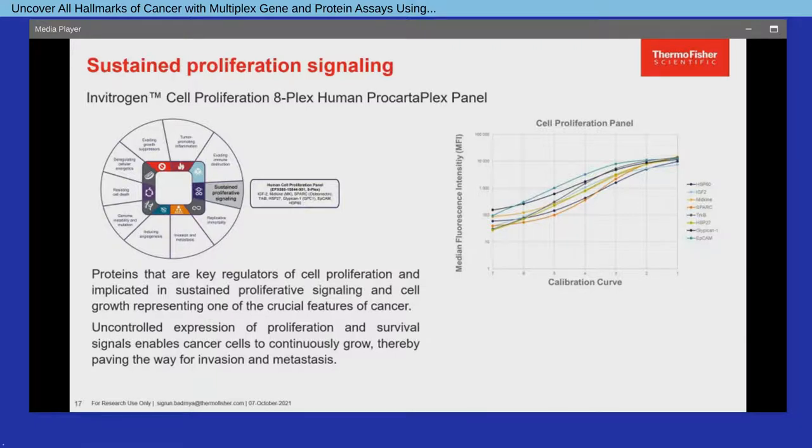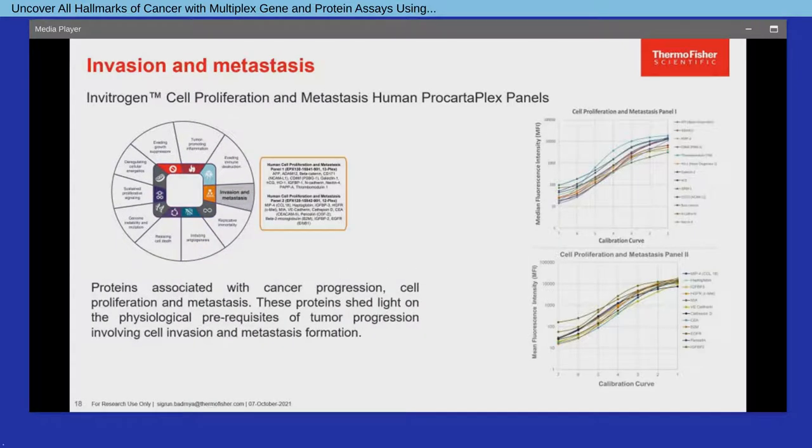A more recent focus was set on the cancer hallmark of sustained proliferative signaling, now offering a ProCartaPlex multiplex panel with eight target proteins implicated in the regulation of cell proliferation and growth. Favoring cell growth and survival with uncontrolled and continuous proliferation paves the way for another hallmark of cancer — invasion and metastasis — with two additional multiplex panels including 25 proteins associated with cancer progression and metastatic spread.